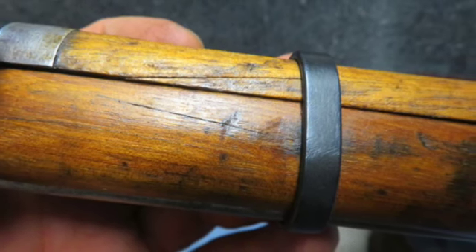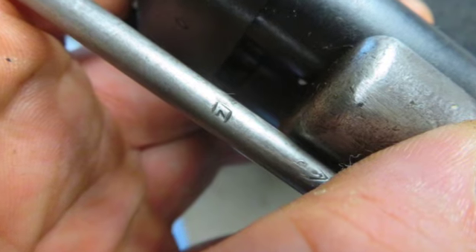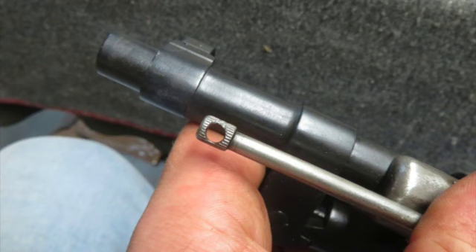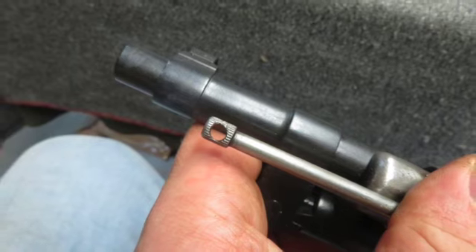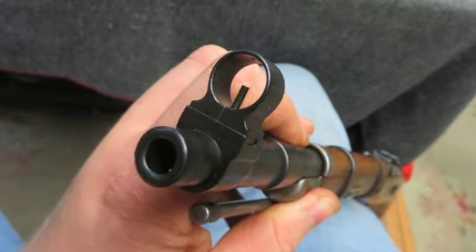Complete with a cleaning rod and a folding bayonet that functions fine. This is a classic Chinese Mosin Nagant carbine that will make a nice addition to a collection. Don't forget to hit the subscribe button so you don't miss out on any of our upcoming auctions.